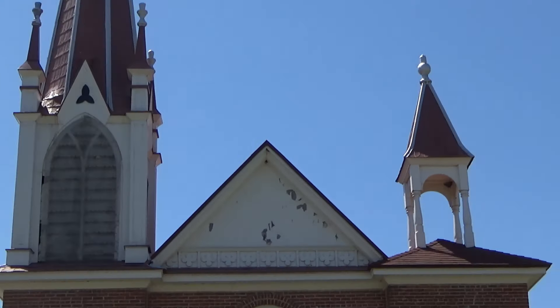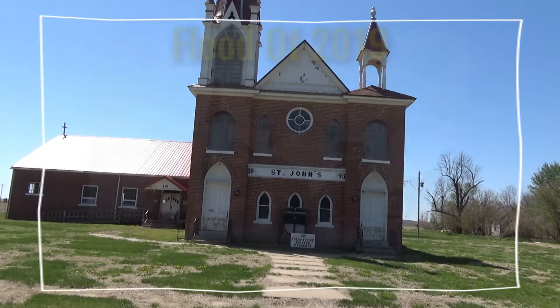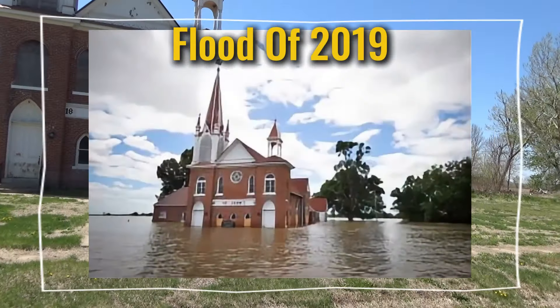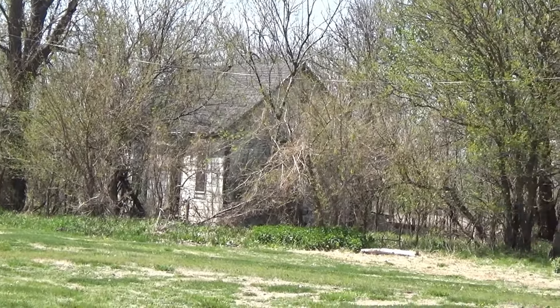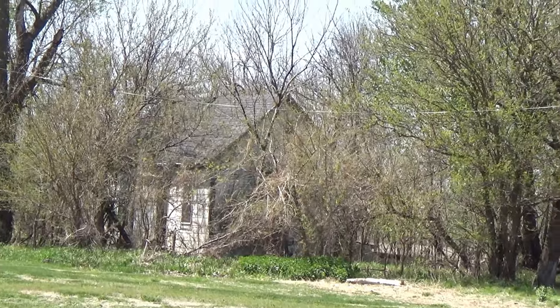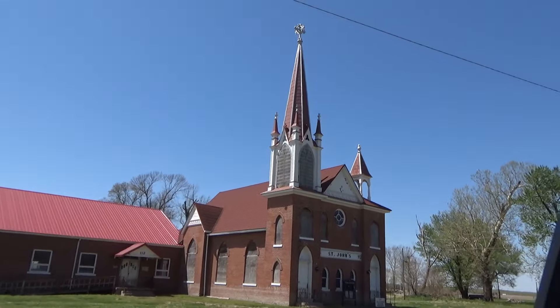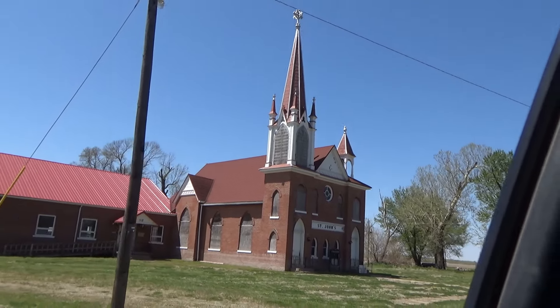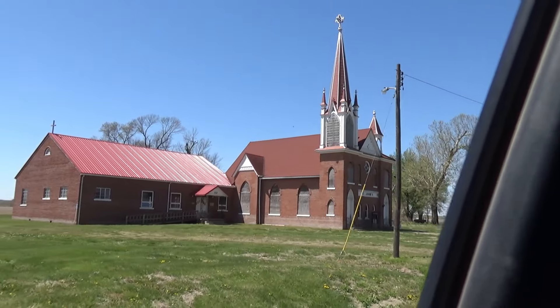We were able to find an old picture of this church. I'm gonna zoom in up there - I see something hanging, could be a bird's nest or something. Yep - this church was founded in 1893.